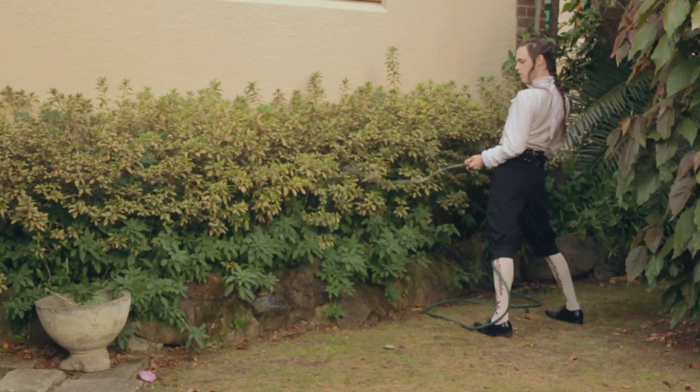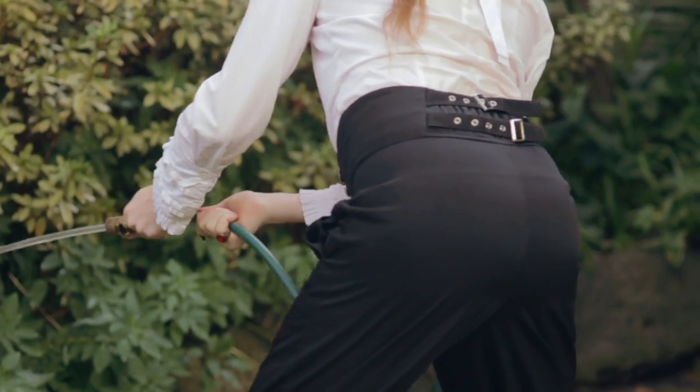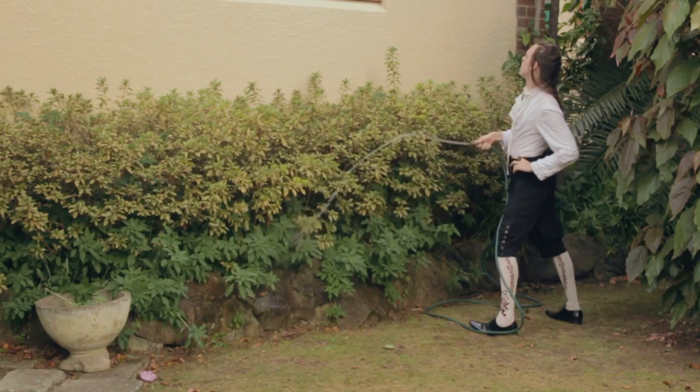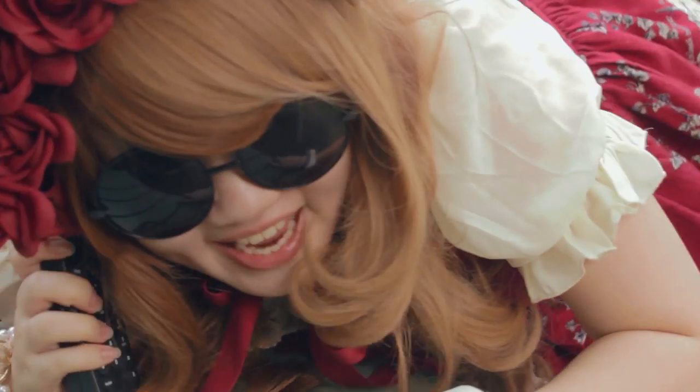But wait! There's more! Call us in the next five seconds and you'll receive a bonus Mr. Yarn costume for those extracurricular activities. That's right, a bonus Mr. Yarn costume! I'll take 10!